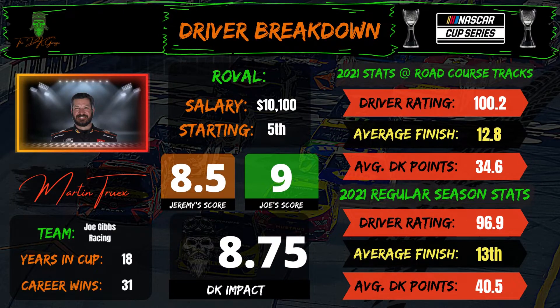Martin Truex, $10,100 starting fifth, is another guy you have to talk about on road courses — he's a strong performer. I've given him a nine, though, because starting fifth, those other guys offer a little bit more path to value. I'm going to be at an eight and a half on Truex. He seems to be a little bit behind equipment-wise. We saw it at Sonoma — he had a good strong run but was third behind Larson and Elliott. Starting fifth, there's not a ton of PD upside. He could get third or even second — he's got the talent — but I'm going to be a little less on Truex than some other guys.